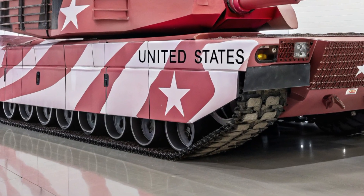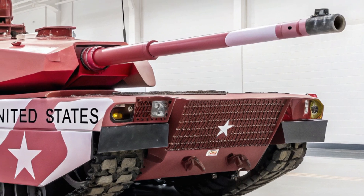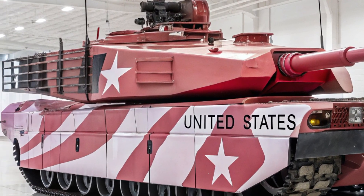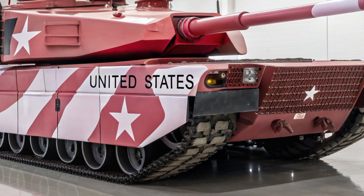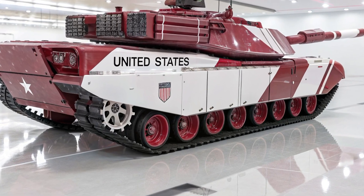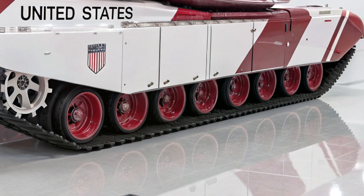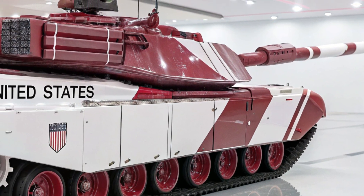Another groundbreaking innovation is its drone integration. Each M4 Abrams comes paired with its own set of unmanned aerial drones and ground robots that extend its reach far beyond the line of sight. These drones act as the eyes and ears of the tank — scouting ahead, marking targets, providing live video feeds, and even engaging threats themselves — meaning the M4 is never truly alone on the battlefield but always surrounded by an invisible swarm of support. Enemies hiding behind hills or inside buildings will be spotted and targeted before they even realize the tank is near, making the M4 the centerpiece of a networked digital army.